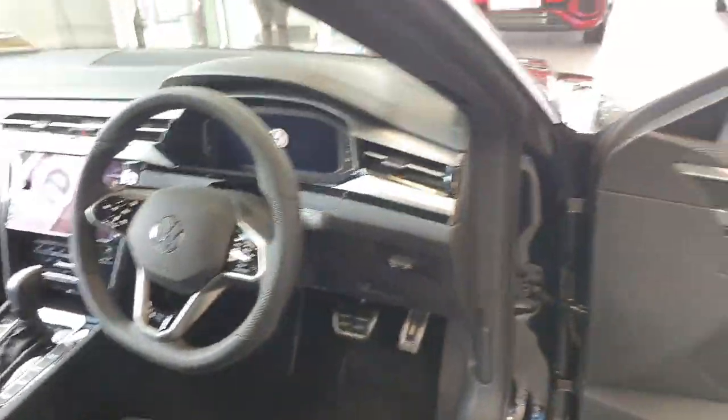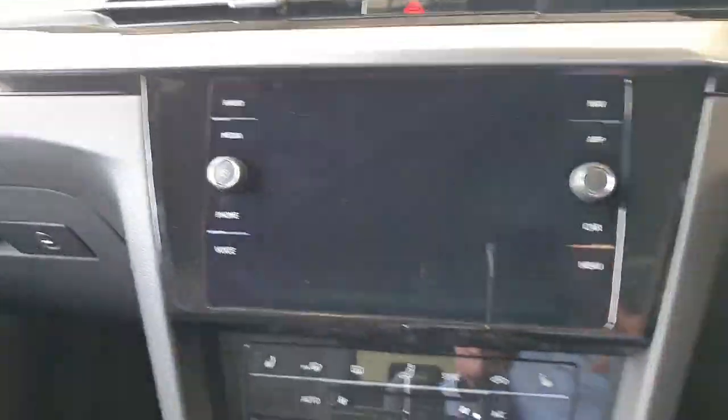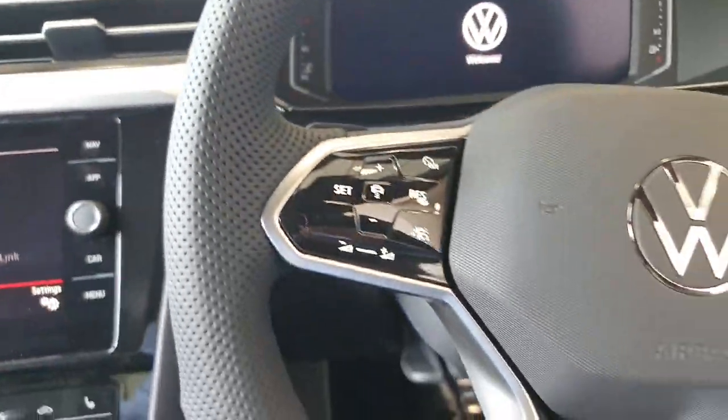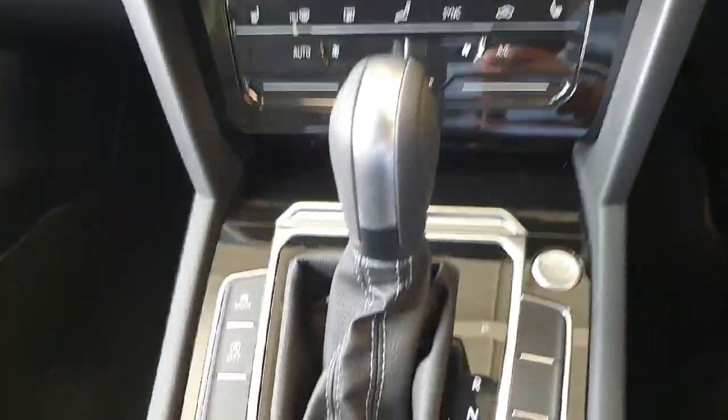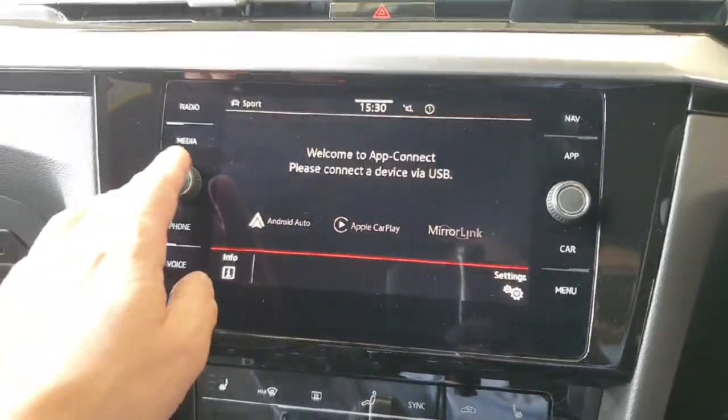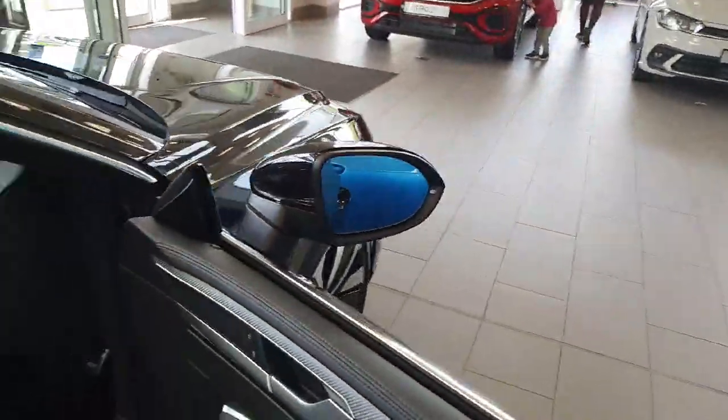Full multimedia system, touch screen, Bluetooth, Bluetooth audio, app connect, satellite navigation — absolutely everything you would expect to have in such a high specced car.